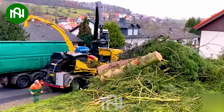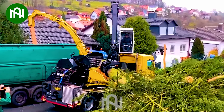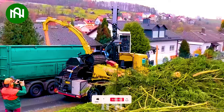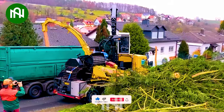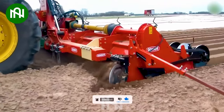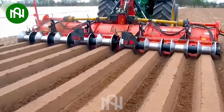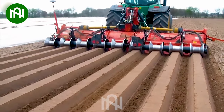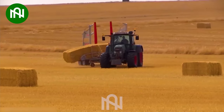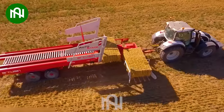Wow! This wood chipper's efficiency is mind-blowing! Nine rows at a time — this is the best machine I've ever seen. Farmers can now save a lot of time by using this machine to collect grass bales in the field.